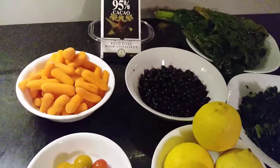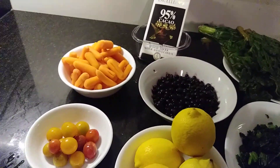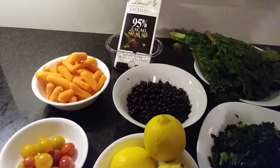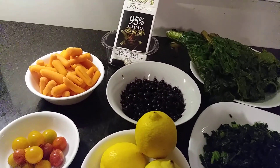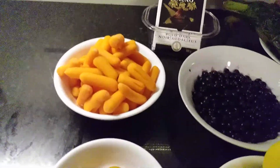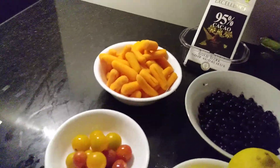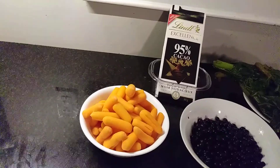Hi guys, welcome back to my YouTube channel. My name is Julie. Today I'm going to talk about some natural meals that we can take that will help to combat macular degeneration and cataract. I'm going to start from the carrot, the importance of carrot and how we can take it and what it is to our body.